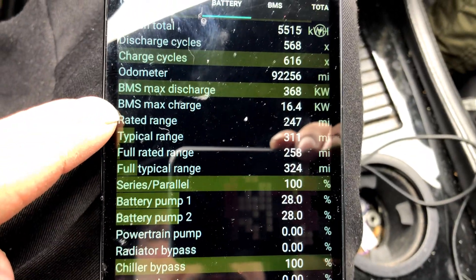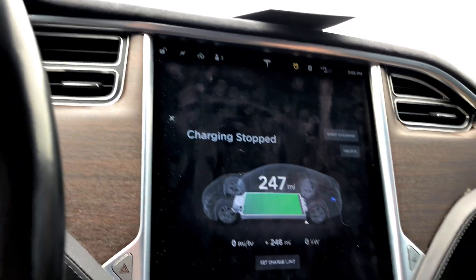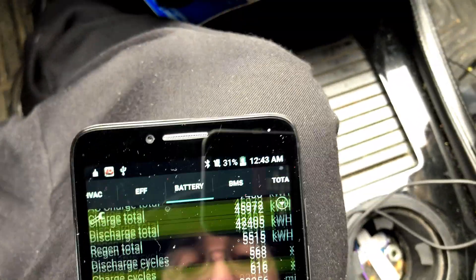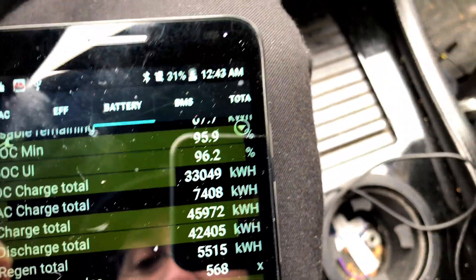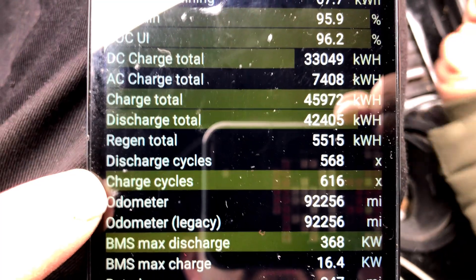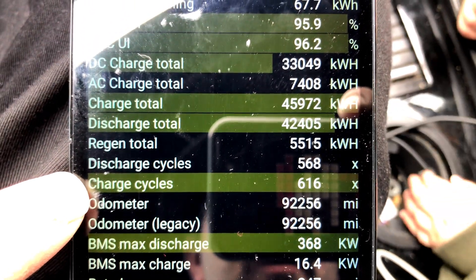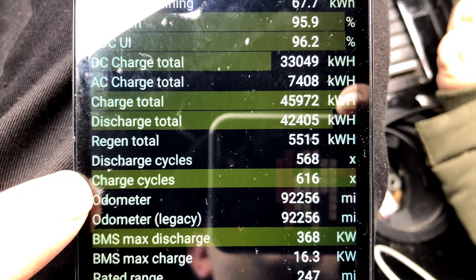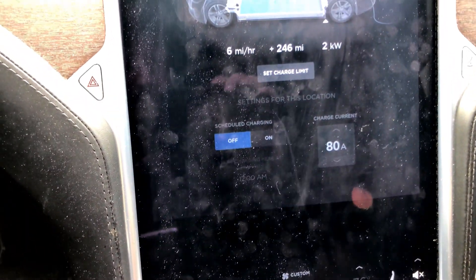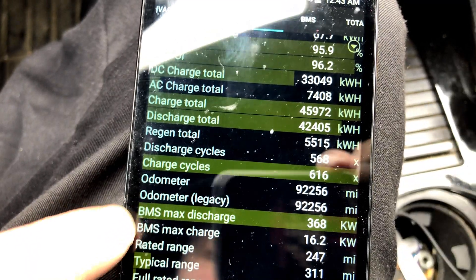BMS max charge rate — now that I've stopped charging, it thinks 16.4 kilowatt is my max charge rate. For shits and giggles, let's just start charging again and see if that drops. Here's where I wanted to go: total number of cycles on the pack. Total number of discharge cycles is 568. Total number of charge cycles is 616. And still 2 kilowatt charge rate — BMS is lying to us. That still says 16.2. Let's see if it drops. No.